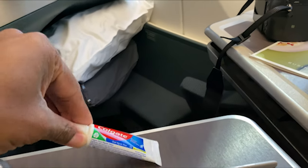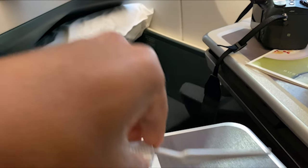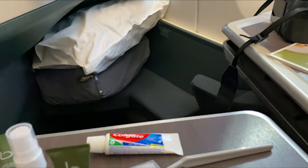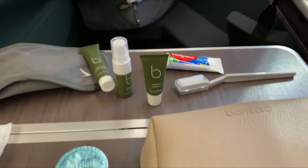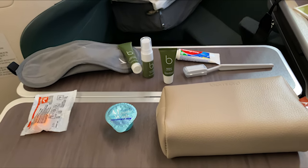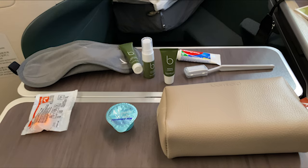So those are pretty standard things in the Amenity Kit. Notably, there's no fragrance and no socks either. That's the contents of the Cathay Pacific Amenity Kit brought to us by Bamford.